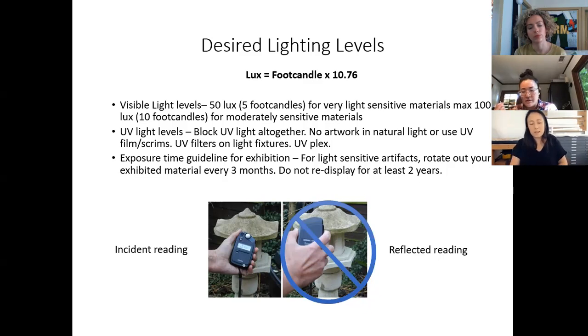For works on paper, UV-filtering plexiglass is really important. But it can give people a false sense of security — even if you block UV, visible light can still damage objects. If you're using felt tip markers or other light-sensitive media, be very aware of your exhibition space. If you have natural windows, you need to block those sources of natural light with blinds or a scrim.